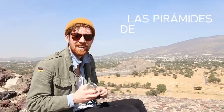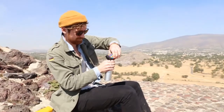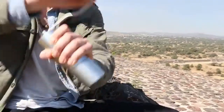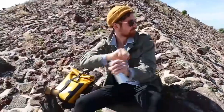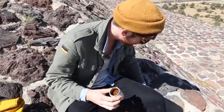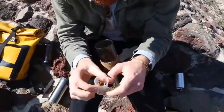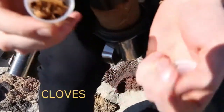We are here at the Pyramids of Teotihuacán, and we are just going to make a little AeroPress. I actually brought some special ingredients here. We got some cinnamon and cloves, which I'm just going to throw right in there, for an AeroPress-style café de olla.